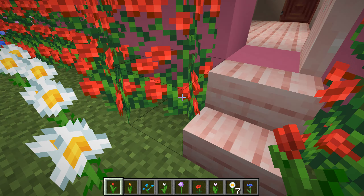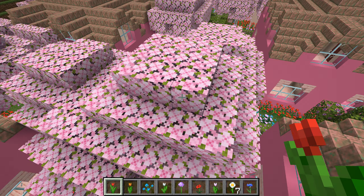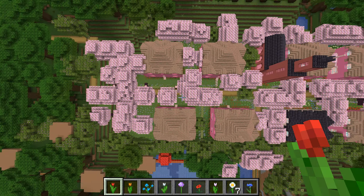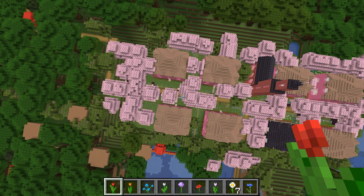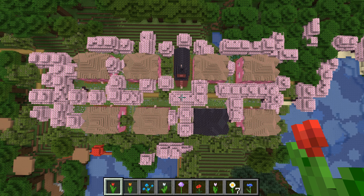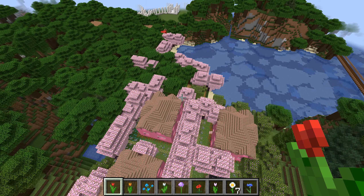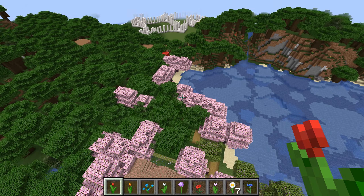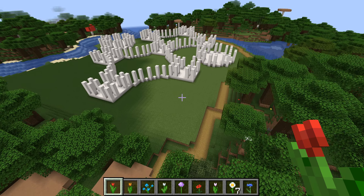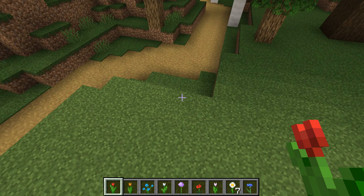So that's that. That's my English Cottage Garden Village. The next building we will be building will be over here.